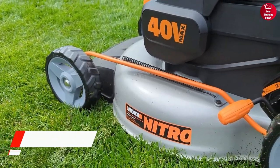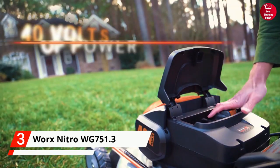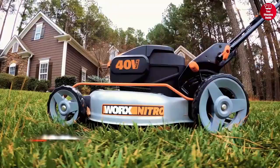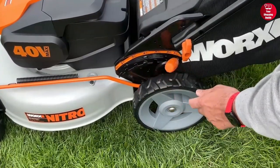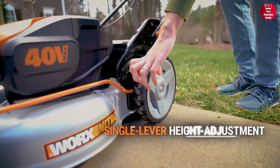Up next, we have the WORX Nitro Cordless Push Lawn Mower. With its durable steel deck and powerful 4-amp-hour battery, this lawn mower can tackle any job. The mower comes with a 20-inch cutting deck, so you can cover more ground in less time. Plus, it is equipped with 7-position cutting heights, so you can choose the right height for your lawn.